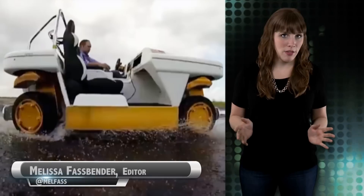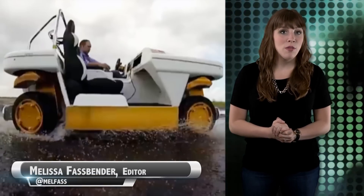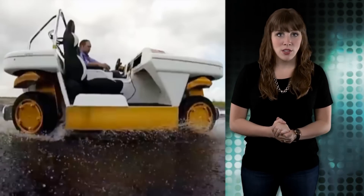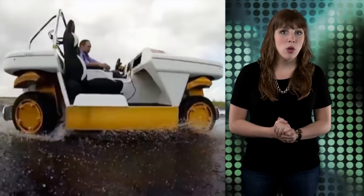NASA's Modular Robotic Vehicle, or MRV, was developed to advance technologies for applications in future space and Earth vehicles. Some of these technologies include redundant bi-wire systems, liquid cooling, motor technology, and advanced vehicle control algorithms.